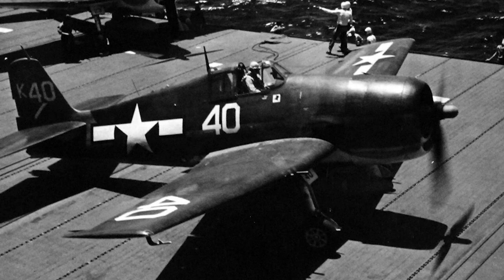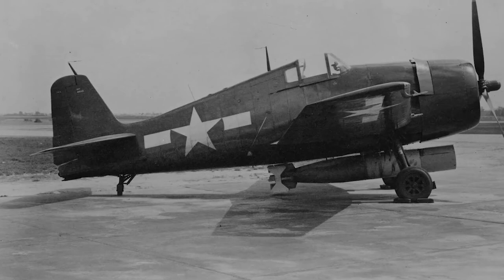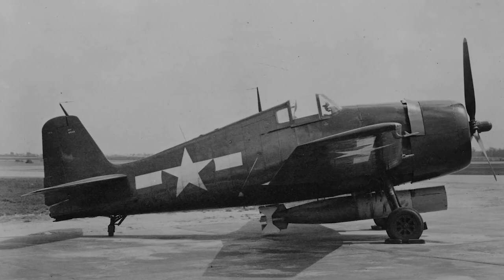It is easy to see how the Hellcat earned its reputation as the product of 'Grumman Iron Works,' as those who have flown this fighter know that sustaining damage in combat no longer equaled certain death. I would like to end the video here. This video is my research effort — I hope it brings you useful knowledge, and if you know a lot about this plane, please comment below so I can learn more. I will try to improve in future videos.